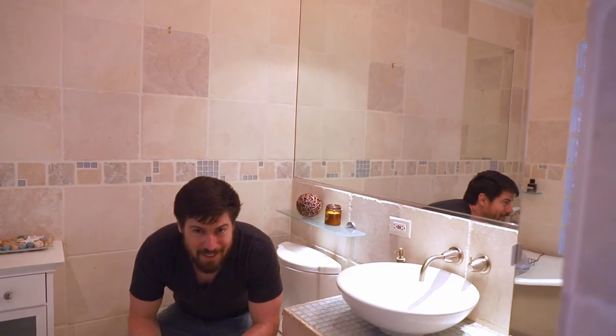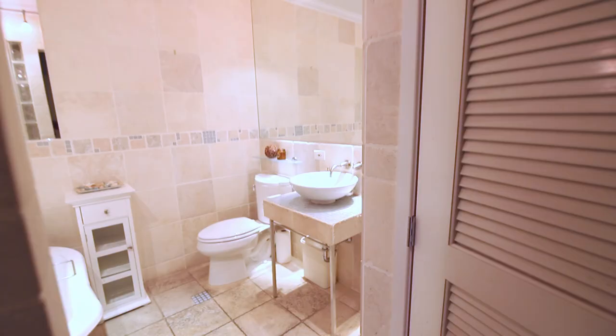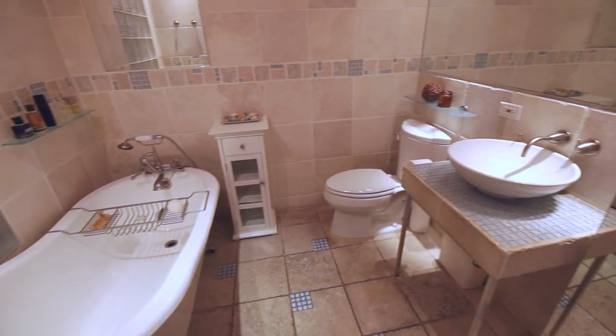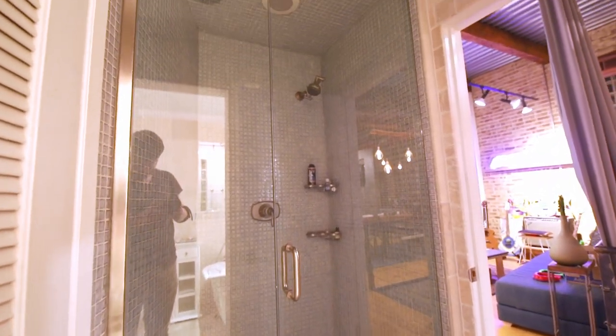Let's check out the upstairs bathroom. This one's a little quirky. It feels like it'd be more Hamptons beachy theme than what you'd expect in an industrial loft. If I were staying here longer I'd probably redo it and get rid of the beachy theme.